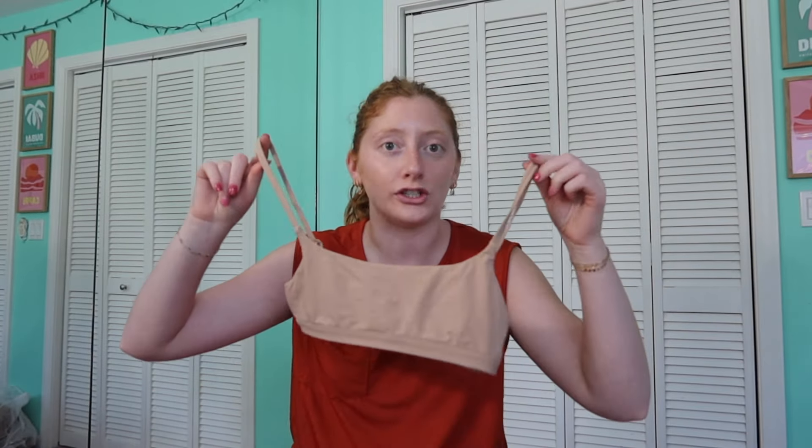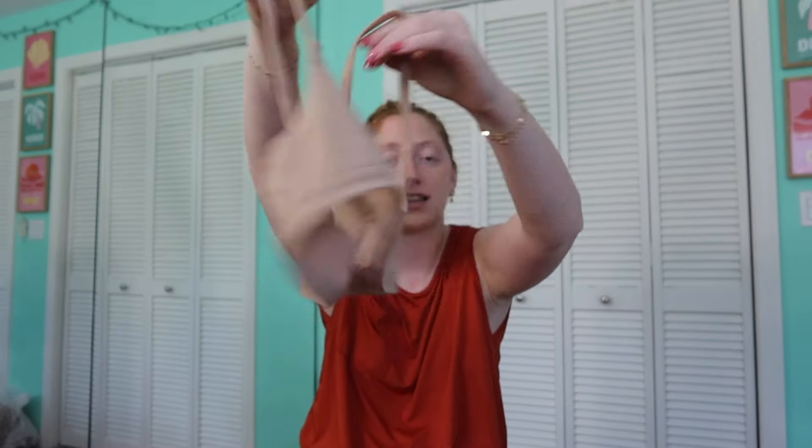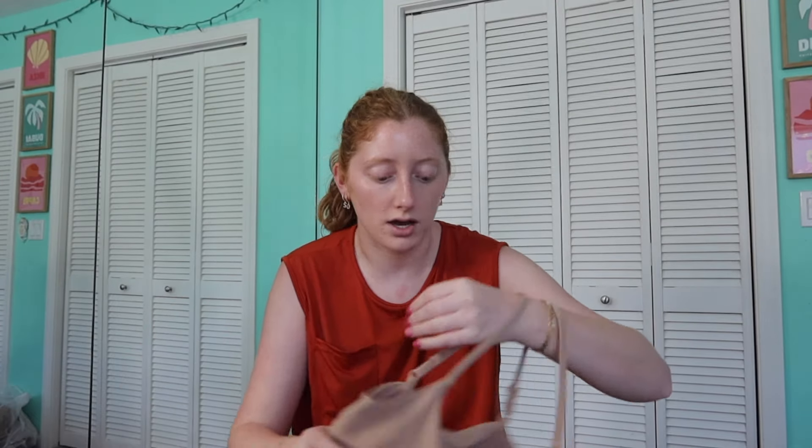The last thing I want to show you is a little bralette I saw in their new items tab. When I shop Halara, I always check out their most popular tab and their new-in tab so I don't miss anything. This bralette really reminds me of Skims — I've never owned Skims but the material is so comfortable, really stretchy, and blends with your skin really well. Sometimes you don't even know if you have a bra on. I've already worn it a couple times and I think it's really soft — if you want a Skims dupe, check this one out.